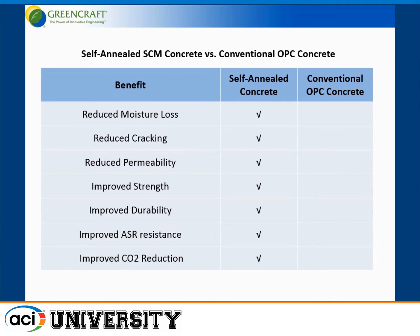Self-annealed concrete with high supplementary cementitious material replacement is a superior concrete compared to standard Portland cement concrete. We have reduced moisture loss, reduced cracking, reduced permeability, improved strength, and improved durability. And as someone noted, we're running out of good aggregate in this country, so ASR is going to be more and more of a problem, especially in the Midwest. We get improved ASR resistance with these mixes, along with improved CO2 reduction.